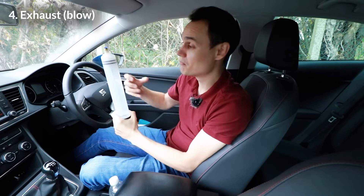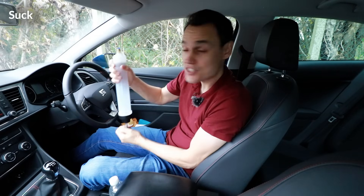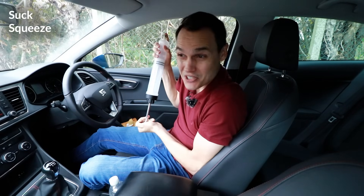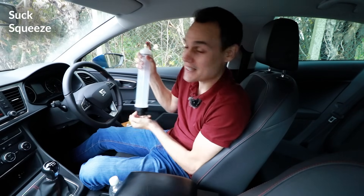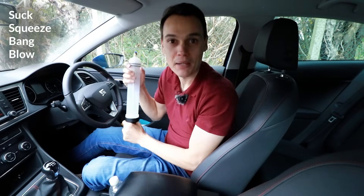Then the exhaust valve at the top opens and lets the exhaust out — that's your fourth stroke, the exhaust stroke. So in summary, you've got suck, squeeze, bang, and blow the exhaust out. Suck, squeeze, bang, blow — the four-stroke cycle.